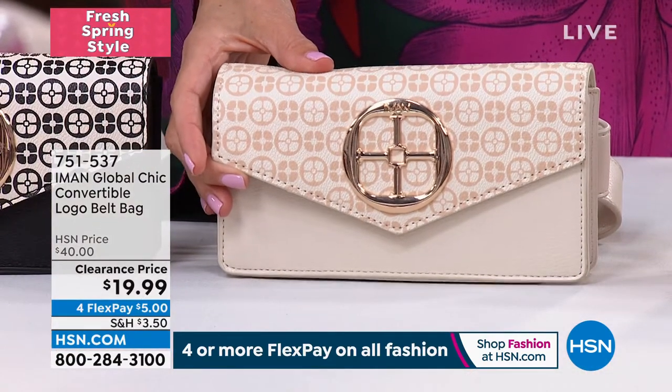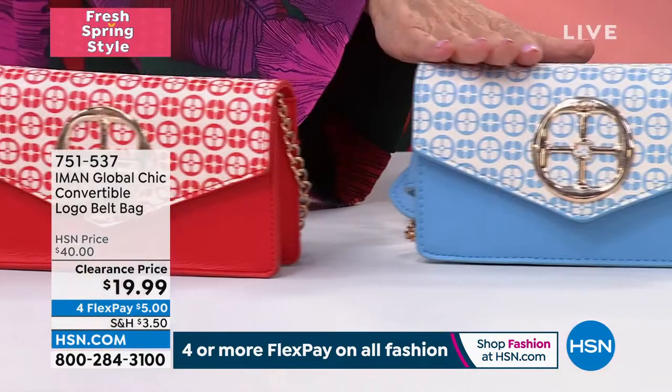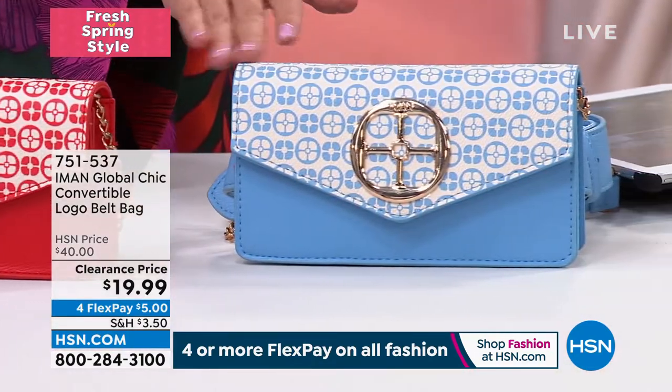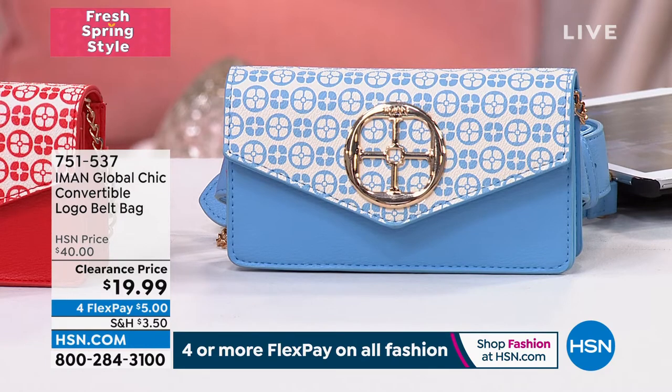The ivory is almost gone — last call if you want it. Isn't that chic? That's your summer white bag. Over here we've got the scarlet and the chambray — if you're a light denim girl, that's so pretty, it's like a French blue, a Wedgwood blue. And then we have the black and the purple.